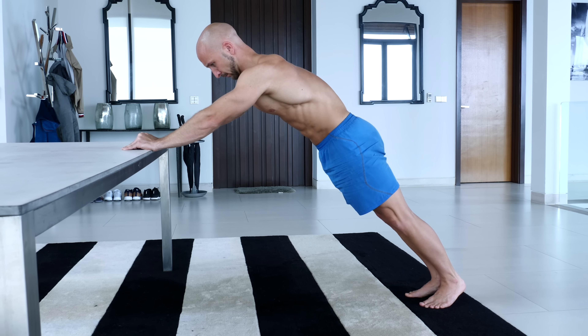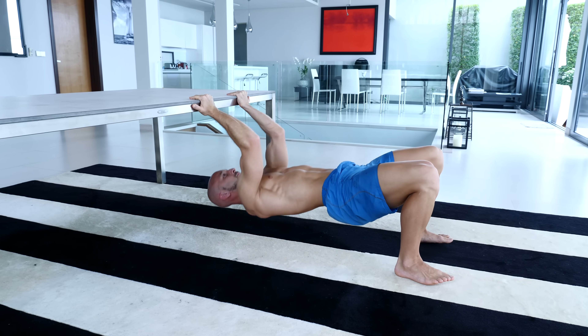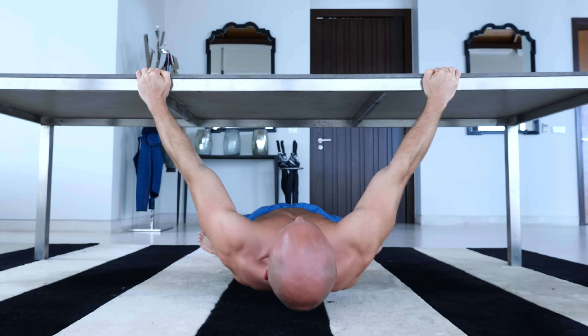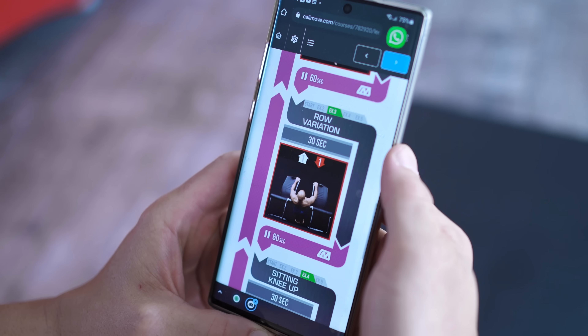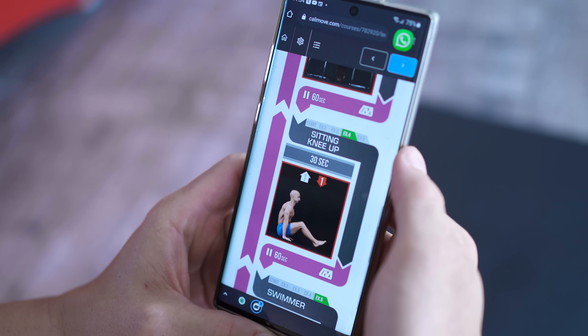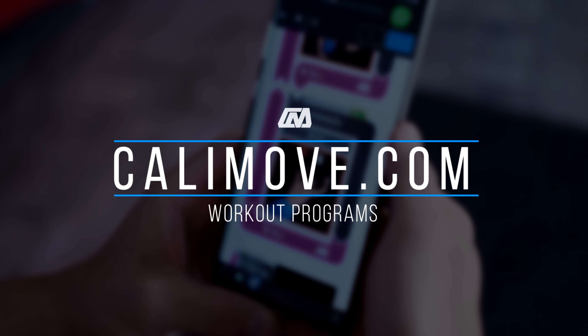Another good tool you can find at home are tables. Similar to the chairs, you get many different exercises that are impossible to do on the ground. In our home workout program we follow the same approach — all exercises can be done with your furniture or no equipment at all. If you want to know more about the program, just head over to kellymove.com.